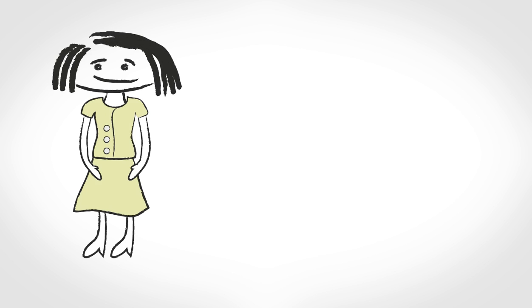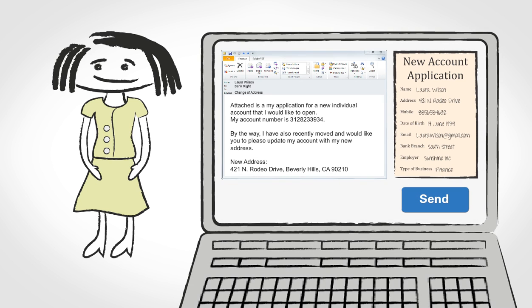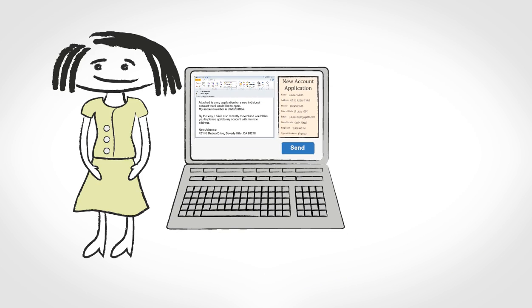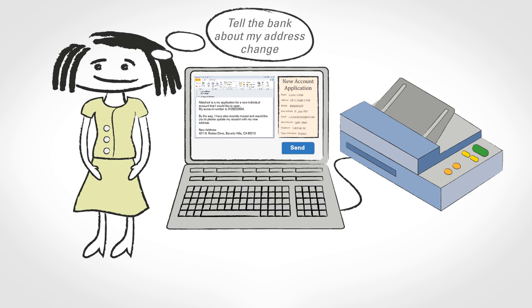Laura Wilson is already a Bankrite customer, and today she is submitting an instruction to open a new account. She has chosen to send her application while at home as an attachment to an email. She completed the application by hand and scanned it in from her multifunction printer. It's also a good time to tell the bank about her new home address, so she mentions that in her email. Banking is so easy these days.